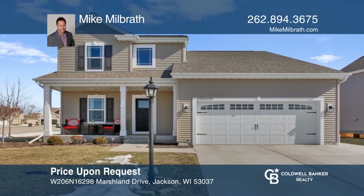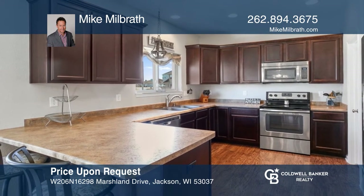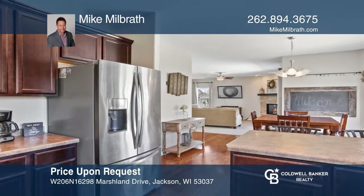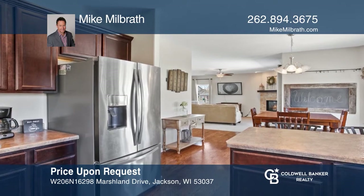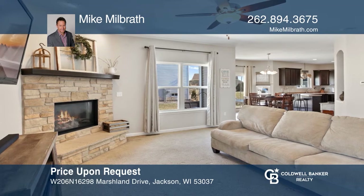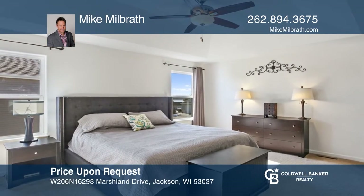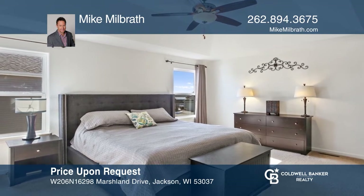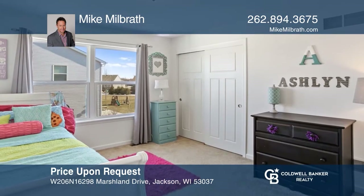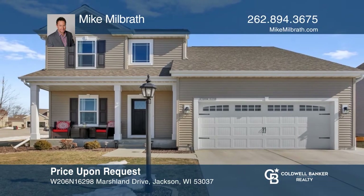Welcome home to this open and bright colonial located in desired Cranberry Creek. The expansive kitchen flows perfectly to the large eat-in area with sliders to the patio. Get cozy in the living room from the warmth of the stone gas fireplace. The upper level features the master retreat and three additional bedrooms. Relax while sitting on your covered front porch. Contact Mike Milbrath today to learn more.